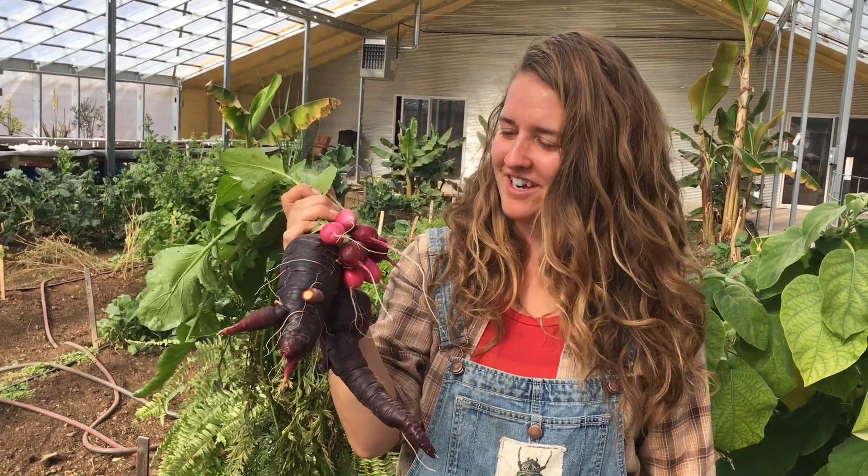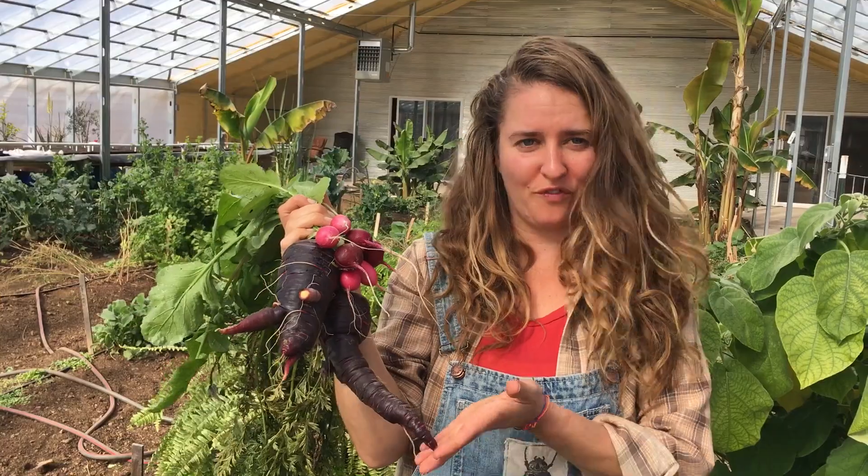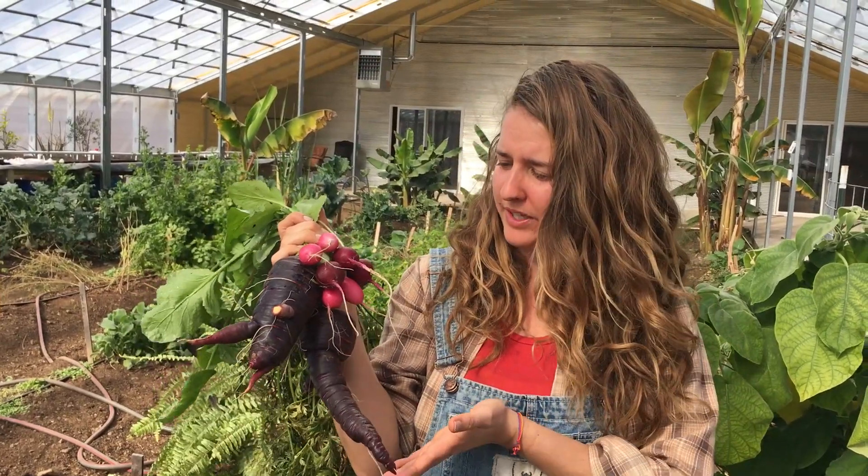Hi guys, this is Shannon from Baker Creek. Today we're harvesting some beautiful, nutritious, and vibrantly colored heirlooms.